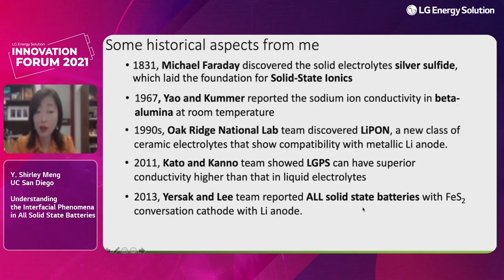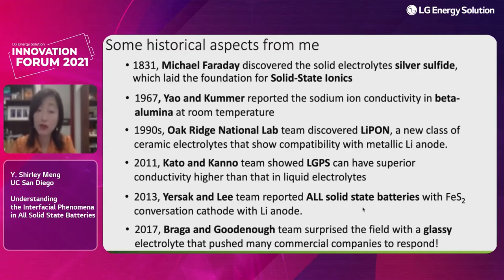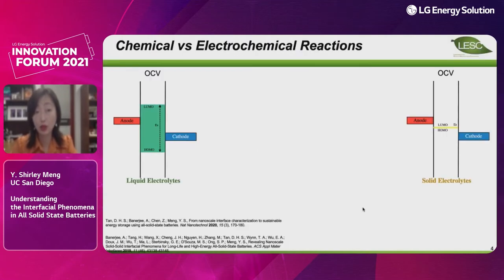The first author, Tom Yersak, later joined my team at UC San Diego and helped build our all-solid-state battery research. Their work enabled the first conversion cathode materials — iron sulfides paired with a lithium metal anode — which really launched solid-state battery research in my group. More recently, many of us overlooked the Braga and Goodenough 2017 glassy electrolyte paper, around the same time Panasonic and Toyota released plans for solid-state batteries. We are indeed standing on the shoulders of giants in this field.